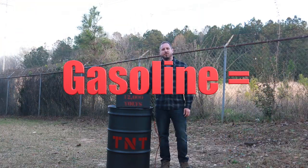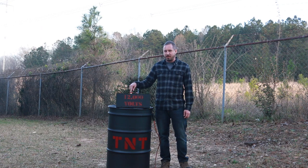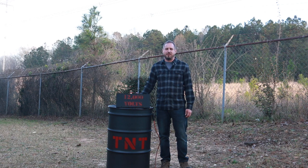This barrel is filled with an amount of gasoline equivalent to 500 sticks of dynamite. If my calculations are correct, when I push this button, 12,000 volts will go through a spark plug mounted inside, detonating the gas with 500 megajoules worth of energy.